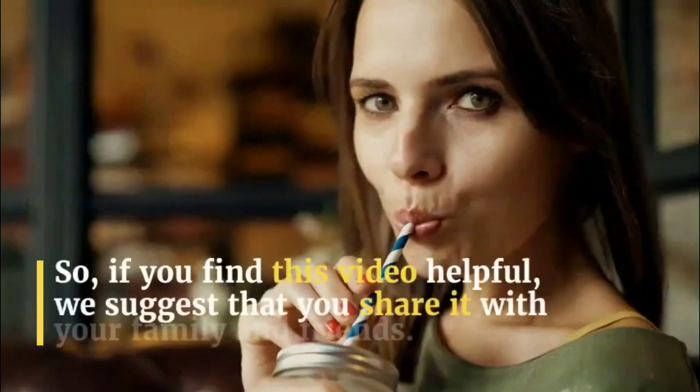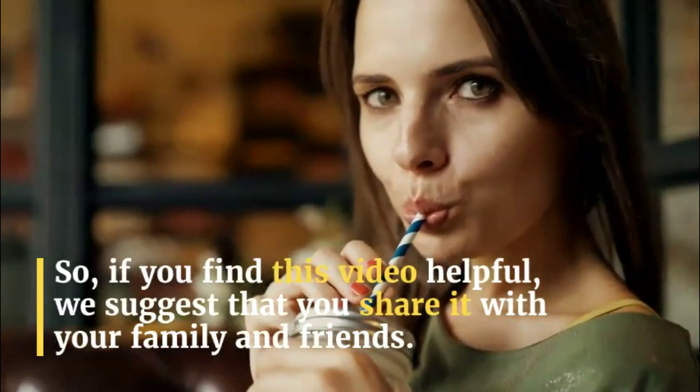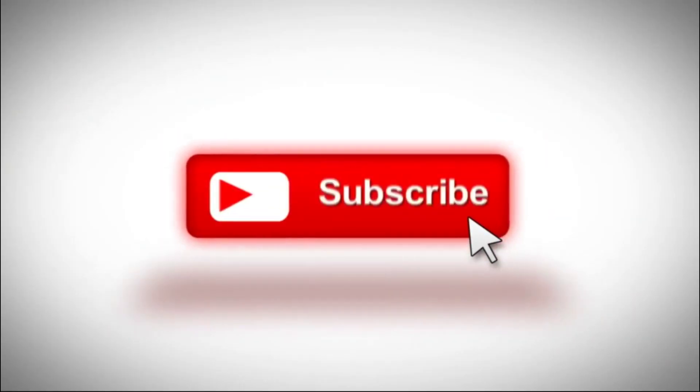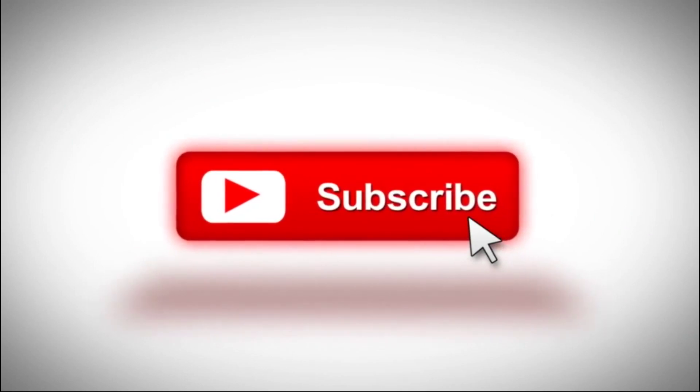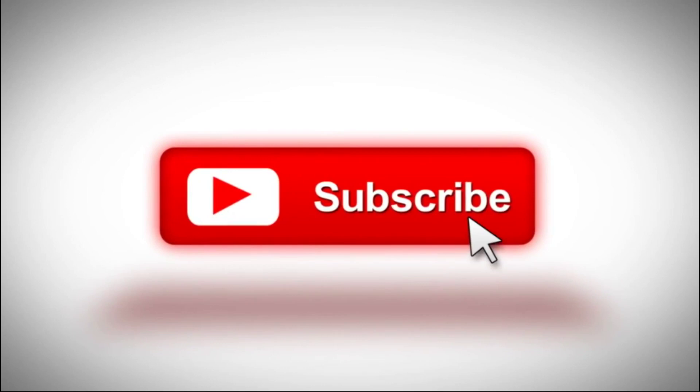If you find this video helpful, we suggest that you share it with your family and friends. Thank you very much for watching. Don't forget to hit the subscribe button and the bell notification to be one of the first people to know when we put out a new video. Thank you once again.